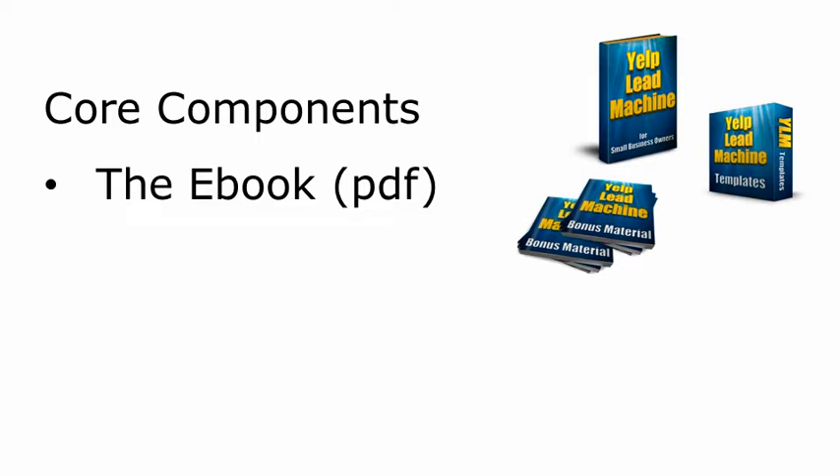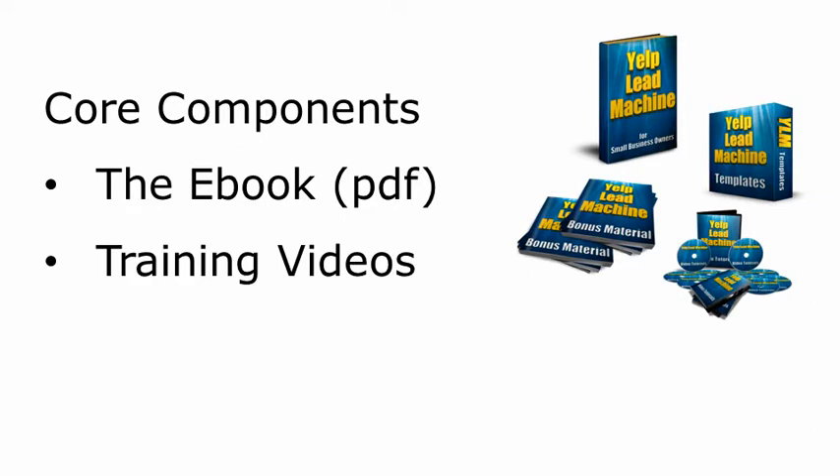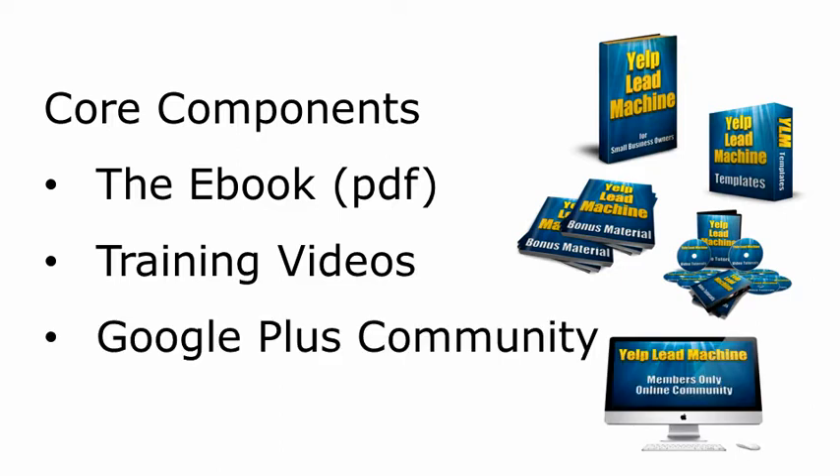I really wanted to make sure you understood the easy steps to implement the system, so I created 11 video tutorials to reinforce the e-book. Watch over my shoulder as I walk you through the exact steps you need to take to start driving customers to your business as soon as possible. And if you're too busy, I'll show you how to farm out the work for nickels and dimes, not big bucks like your competitors will pay. The third component is exclusive access to the Google Plus community — a private, members-only forum where you can chat with other small business owners, share tips and tricks about Yelp and other business-building platforms, and get support from other business owners.